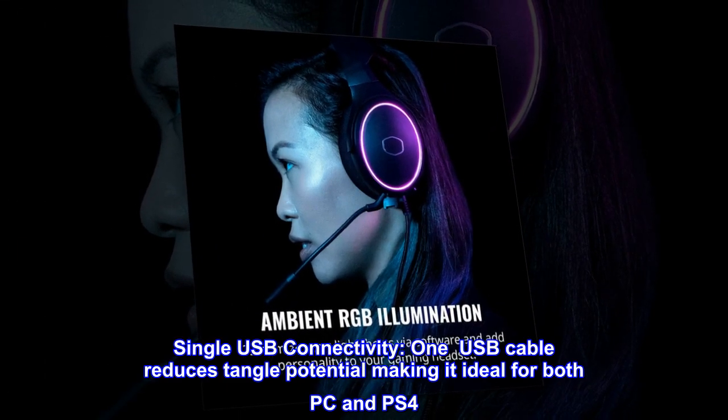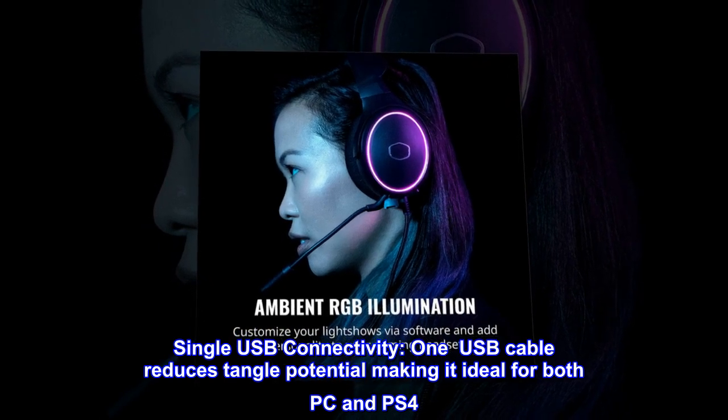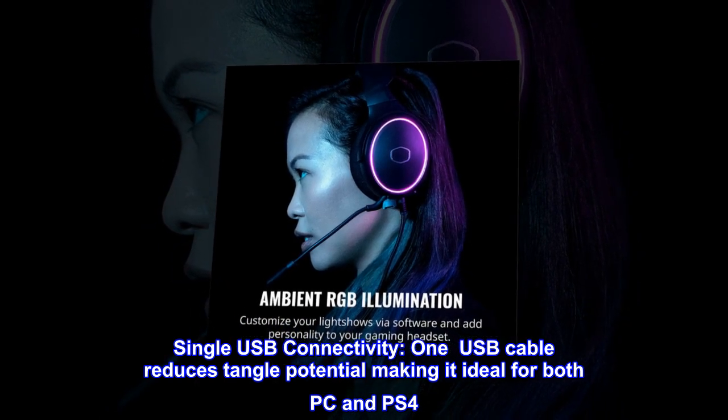Single USB connectivity: one USB cable reduces tangle potential, making it ideal for both PC and PS4.